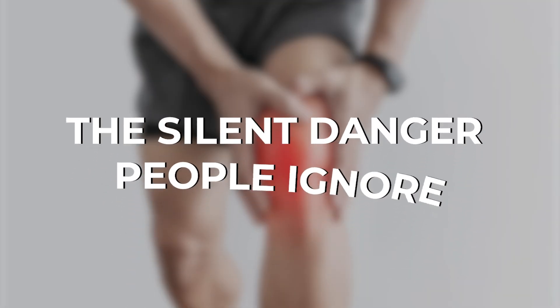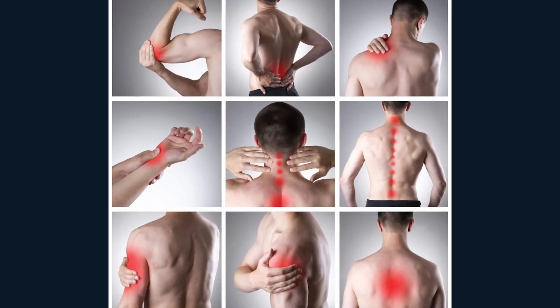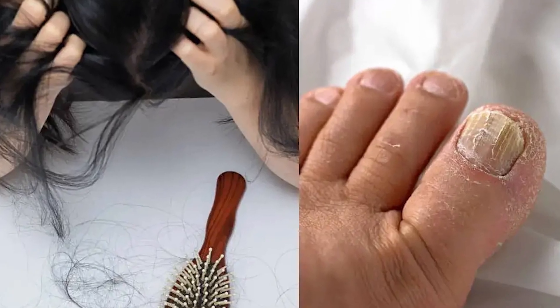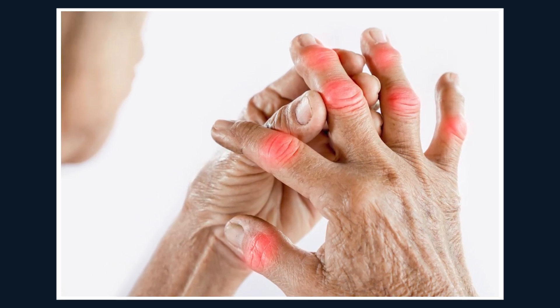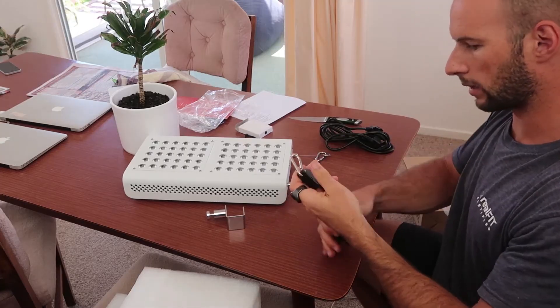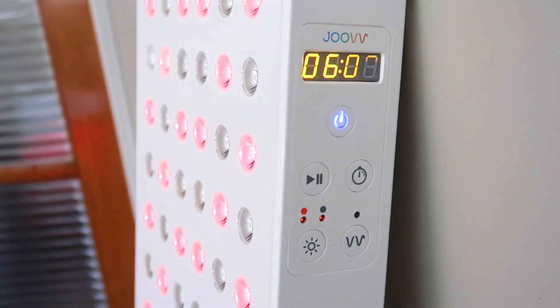The silent danger people ignore. Ignoring thyroid stress leads to chronic fatigue, weight gain no diet can fix, hair loss, brittle nails, and endless mood swings. Ignoring inflammation leads to arthritis, pain that won't quit, and faster aging of your joints and skin. And ignoring poor recovery? That's how people burn out, plateau in the gym, or collapse under stress. Juve isn't just a wellness toy — it's a defense system against the slow breakdown most people accept as normal aging.